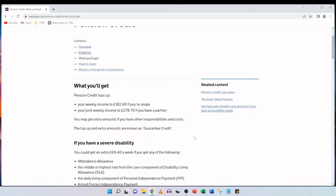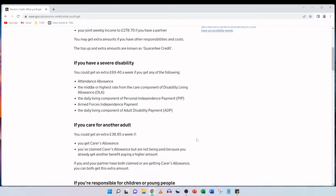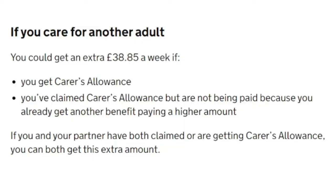If you have a severe disability, you could get an extra £69.40 a week if you get any of the following: attendance allowance, the middle or highest rate from the care component of disability living allowance, the daily living component of personal independence payment, armed forces independence payment, or the daily living component of adult disability payment. And if you care for another adult, you could get an extra £38.85 a week if you get carer's allowance or you've claimed carer's allowance but are not being paid because you already get another benefit paying a higher amount.